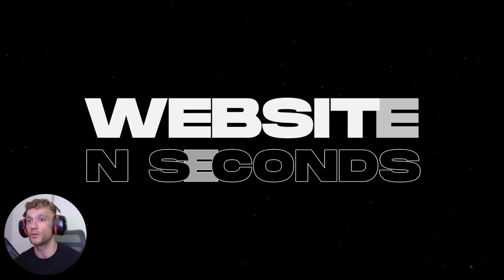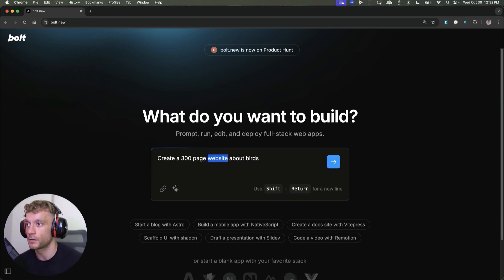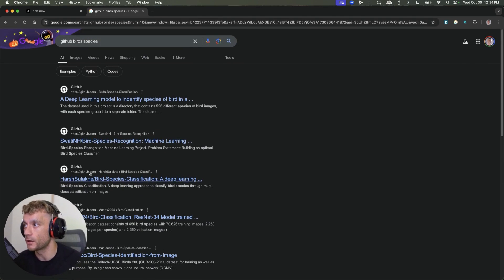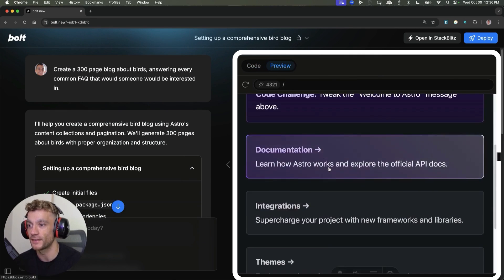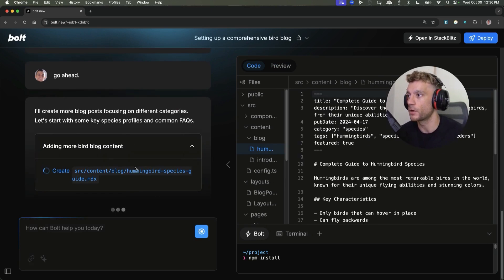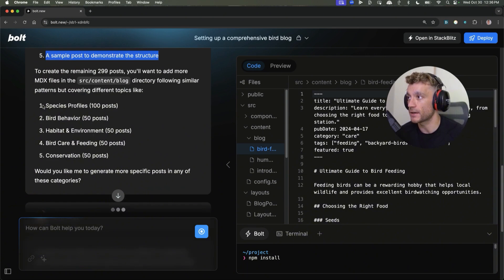You can, for example, just build a new website in seconds and deploy it in one single click. If we go onto Bolt and say: create a 300-page blog about birds answering every common FAQ someone will be interested in — and grab a database from GitHub — straight off the bat all the content is being created in like one single prompt. Then it starts adding blog content and answering FAQs, figuring out how to set up the foundation and categorize it.